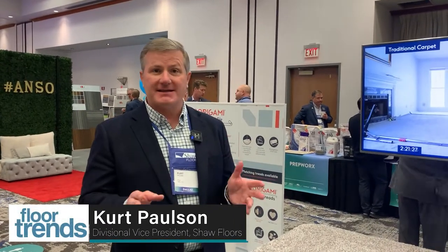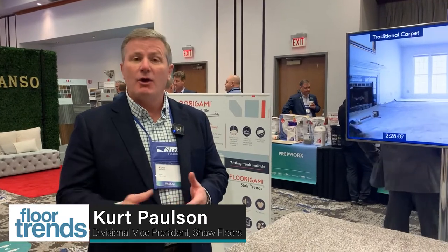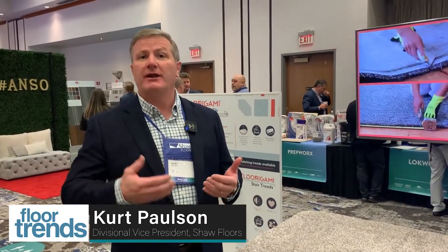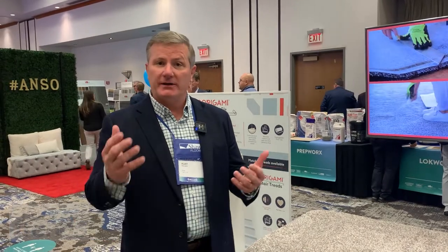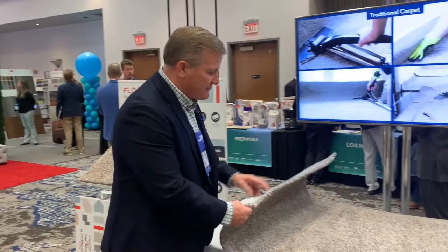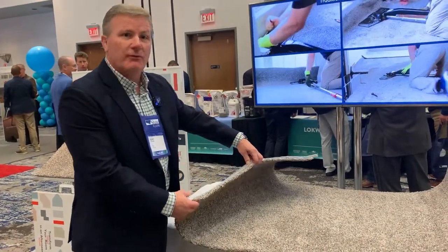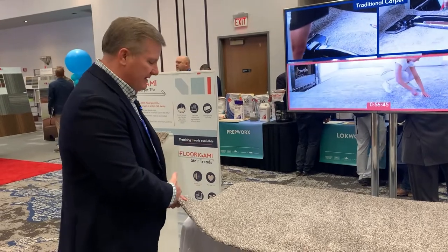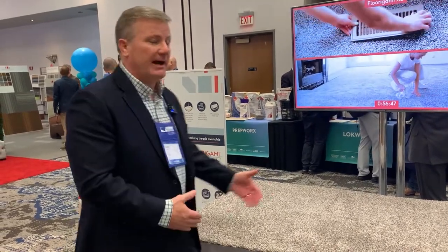Today we are looking at Florigami XL, the next evolution of Florigami. When we launched Florigami, one of the questions was, does it come on cushion? Can it go over cushion? And we didn't have that, so we listened to the marketplace demand. So we have Florigami XL — it comes with an attached fiber cushion. What's unique about this is each one of these styles; there are two styles.